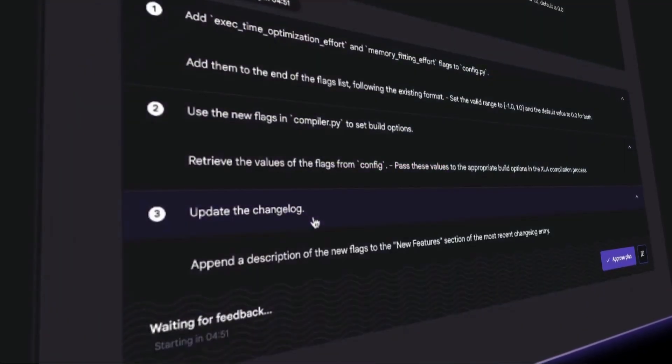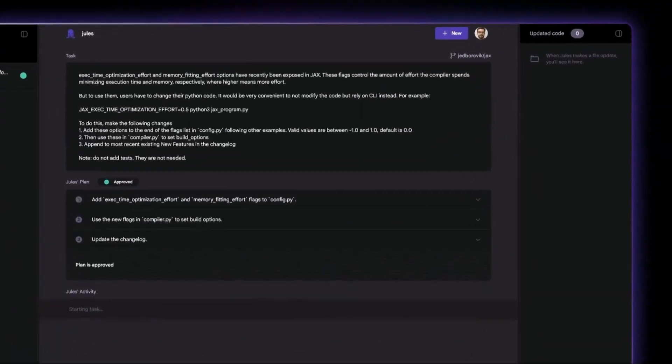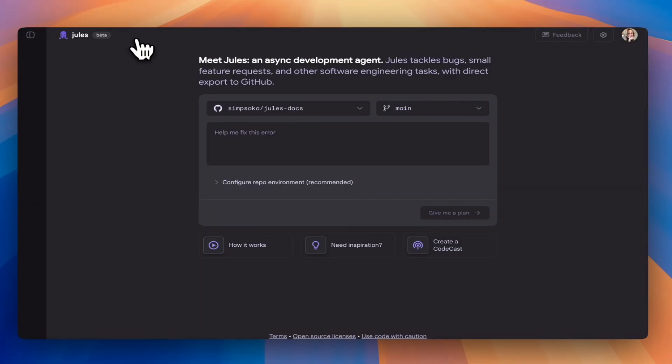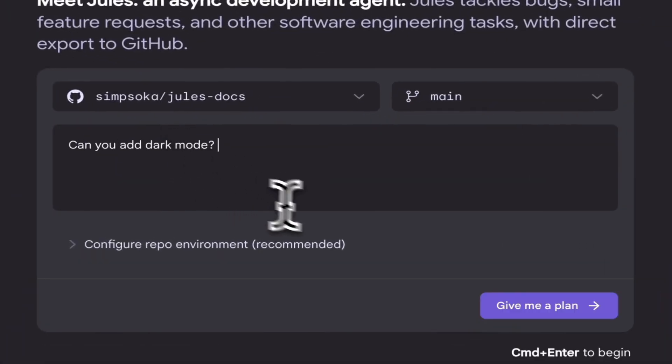Jules works by connecting to your GitHub account, from which it understands your codebase, and then creates a new branch to work on the changes. This way, you can work on the more interesting stuff and let Jules handle the boring part. In this demo, you can go ahead and ask any sort of request. For example, adding a dark mode to your app.